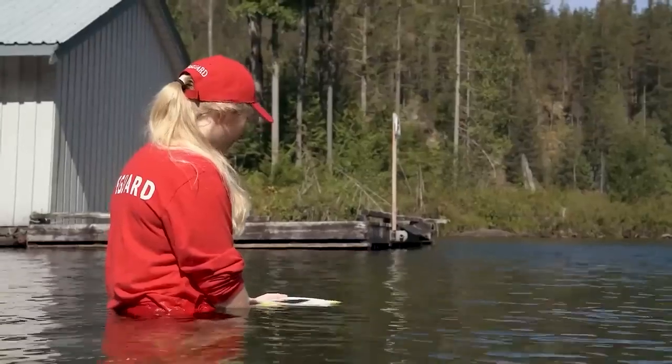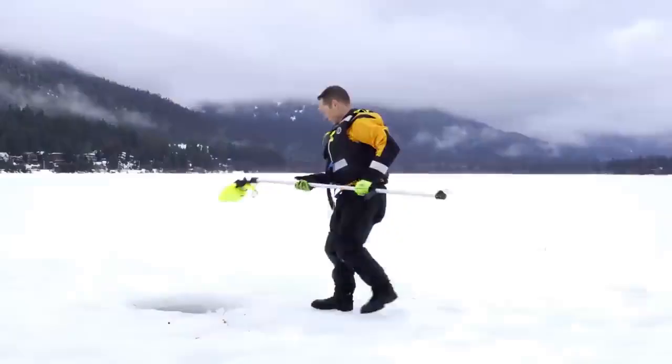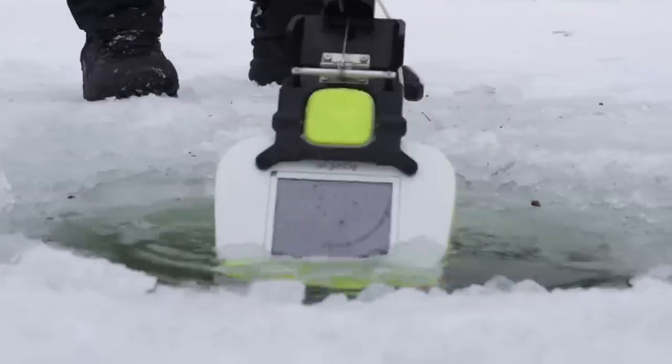The locator's housing is designed to withstand shocks, and it's suitable for use in salt water. The cost of this device is approximately $4,000.